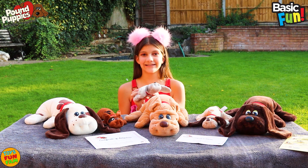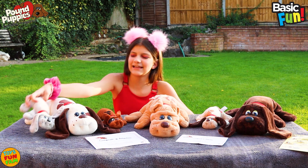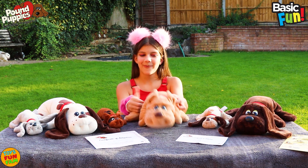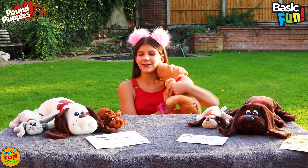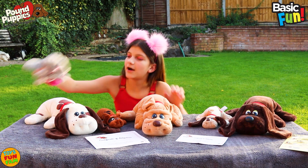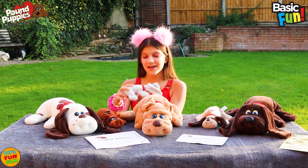Okay, now we have to name them. I'm going to name this one Buttercup. Oh my gosh, adorable. And I'm going to name this one Storm.